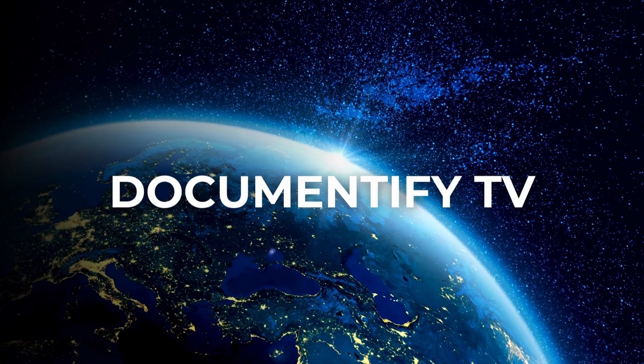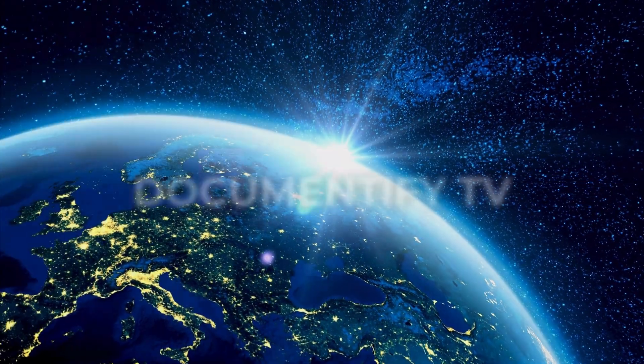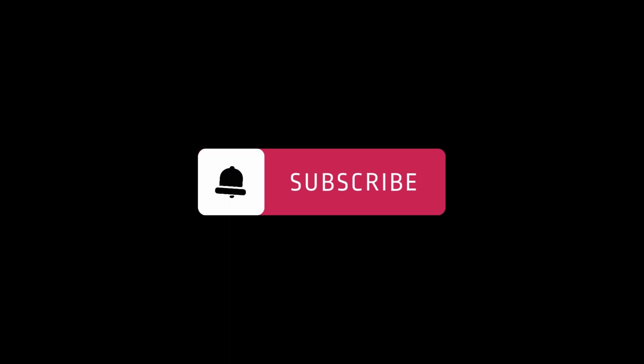Tell us what you think — we would love to hear that in the comments. Until then folks, see you next time, right here on Documentify TV.